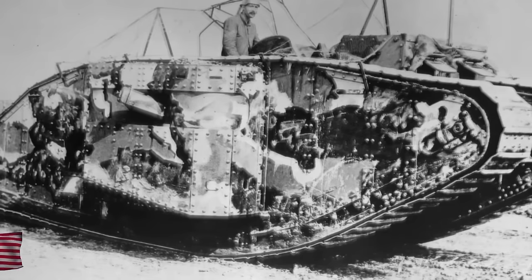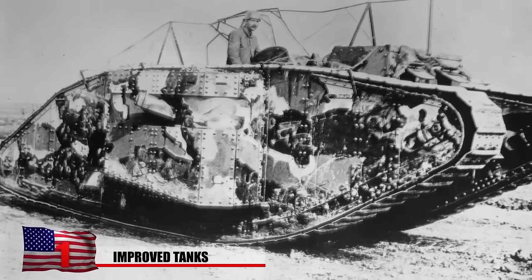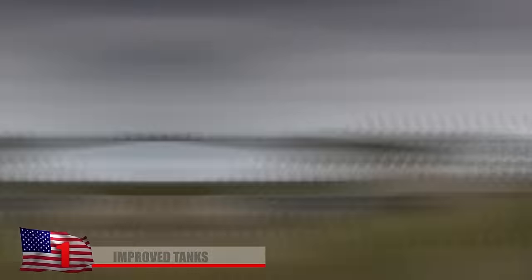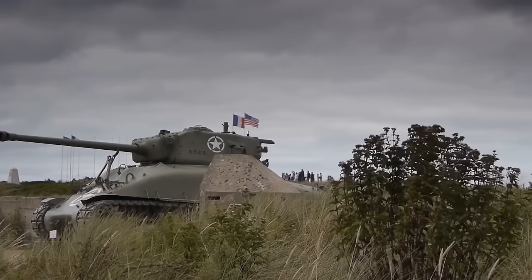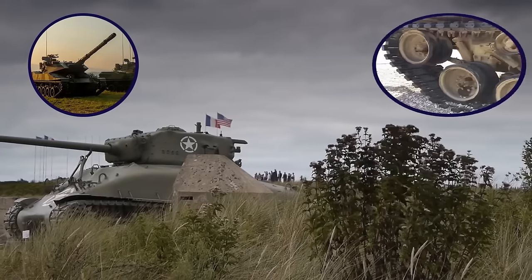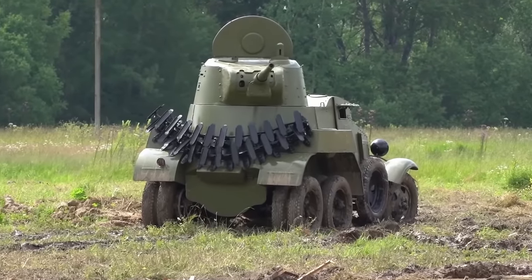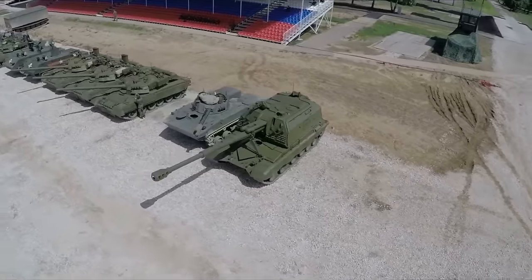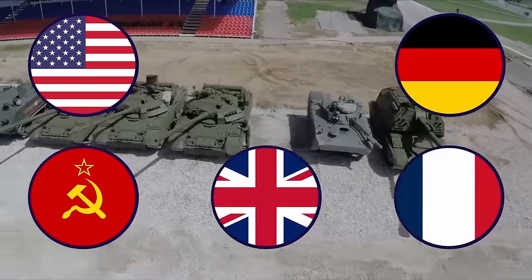Improved Tanks. The first tanks were used at the end of World War I in a very limited capacity. Between then and World War II, tank technology improved significantly — the vehicles became faster and more powerful, with upgrades to their weaponry and track and suspension systems. Along with these improvements, the role that tanks played in combat grew considerably. Numerous countries prioritized tank development, including the U.S., Germany, the Soviet Union, Great Britain, and France.